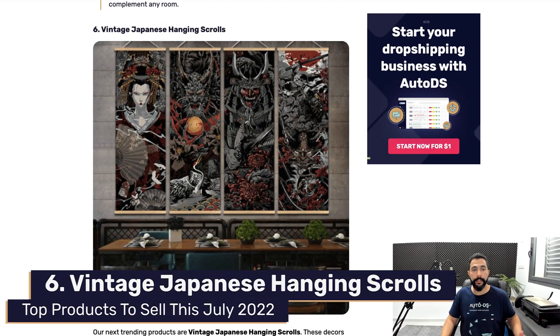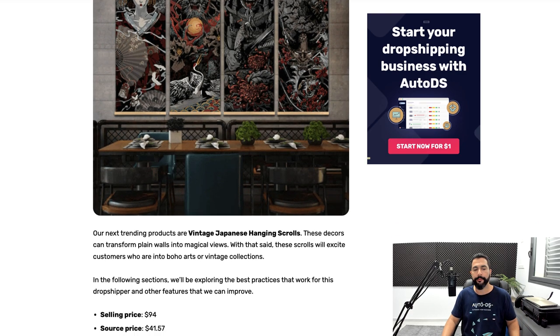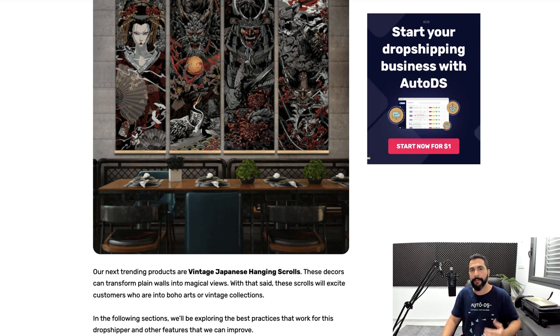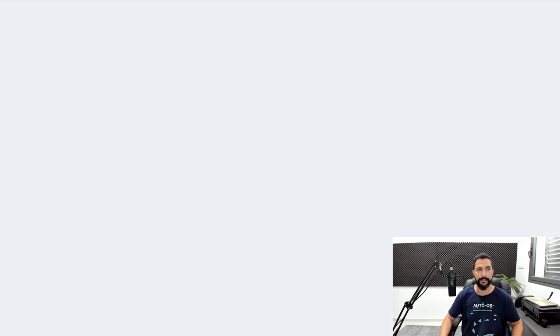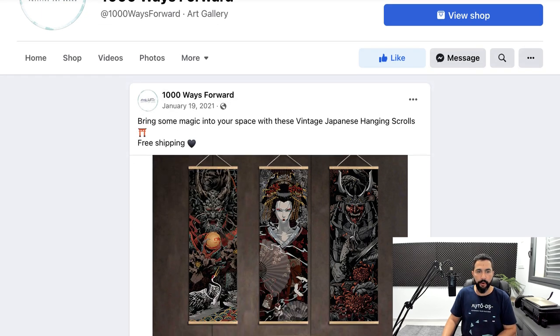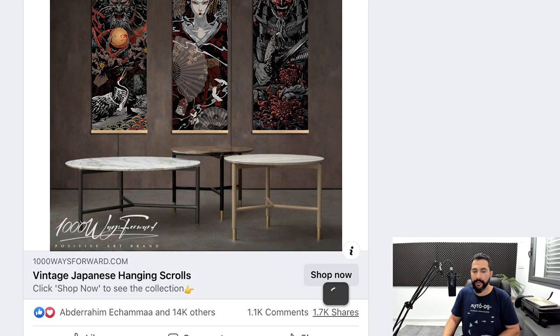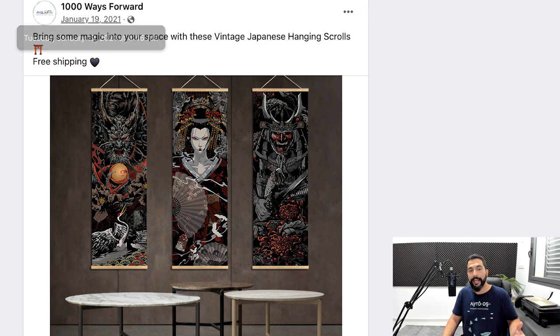Moving on to the next product: vintage Japanese hanging scrolls. This is a very popular item and it actually looks pretty good — I wouldn't mind having one hung in the back of my office. These Japanese vintage hanging scrolls are selling for $94 and being bought for $41.57, leaving you with a potential profit of $52.43 minus your selling channel fees. The seller's name is 1000 Ways Forward: 'Bring some magic into your space with these vintage Japanese hanging scrolls, free shipping.' Over 1,000 comments, 1,700 shares, and 14,000 likes and hearts — this one is very popular and in demand.